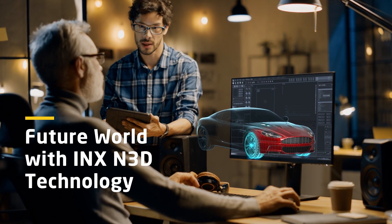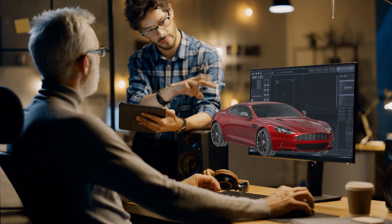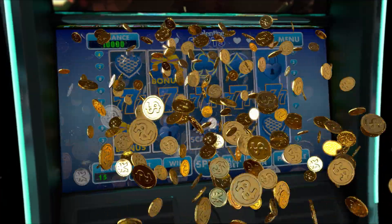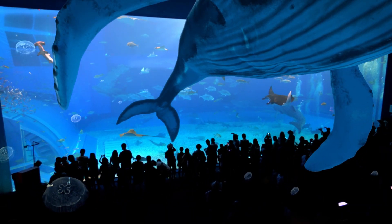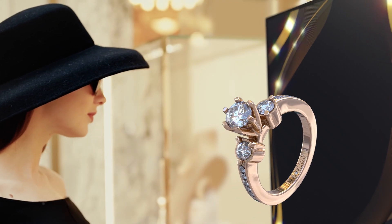In the future, 3D displays will become more important with the ability to express 3D information. With recorded 3D data, the InnoLux N3D display reconstructs it — InnoLux N3D technology lets imagination jump to the real world. There's no need to imagine 3D images; they're now right in front of your eyes.